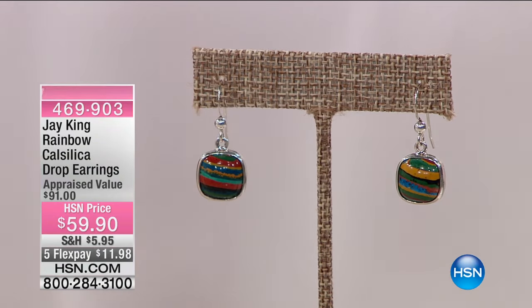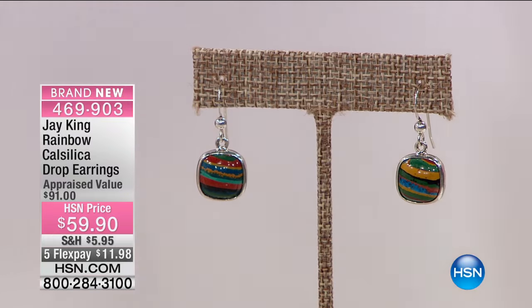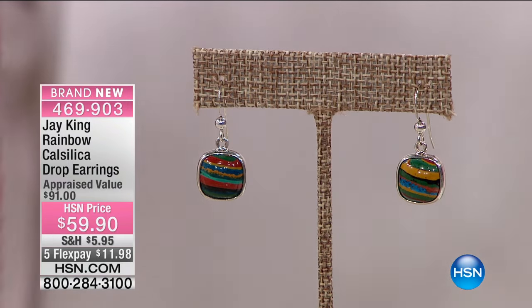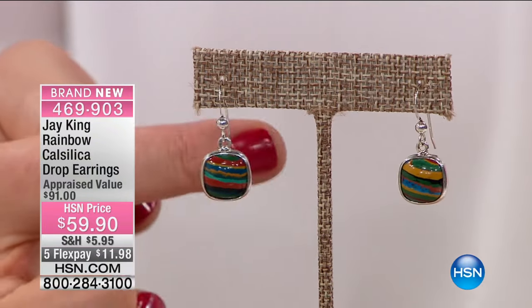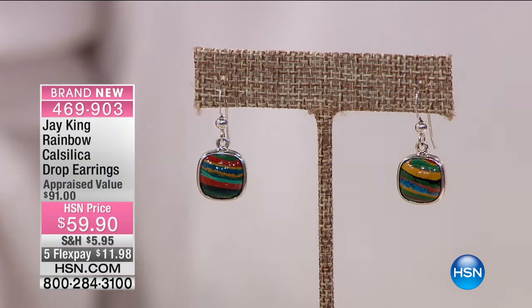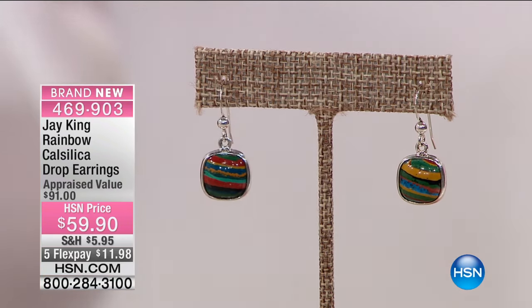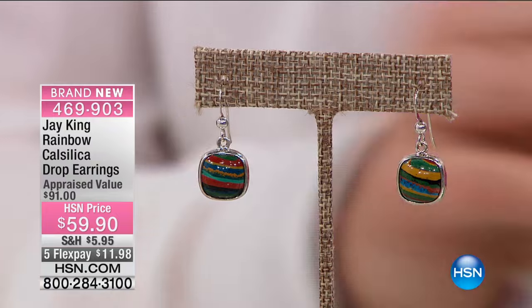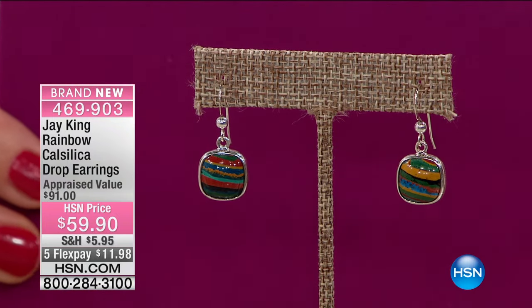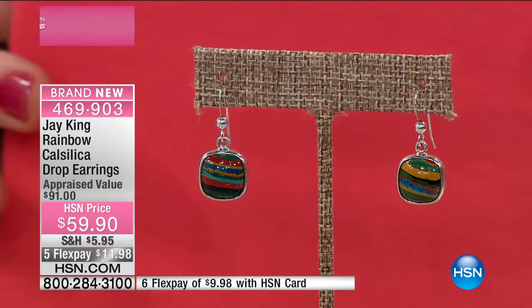Our rainbow calcilica drop earrings. Now the thing with the rainbow calcilica is we've come to the end of that rainbow. These weren't with us long — they were brought in for April. I don't think we really got to spend any time on them. Anything in rainbow that we've had has sold out. I think this is the final piece. We had a few hoop earrings this morning and now they're sold out. There aren't oodles and boodles of these. If you want rainbow calcilica and you want it in your collection, now's the time.